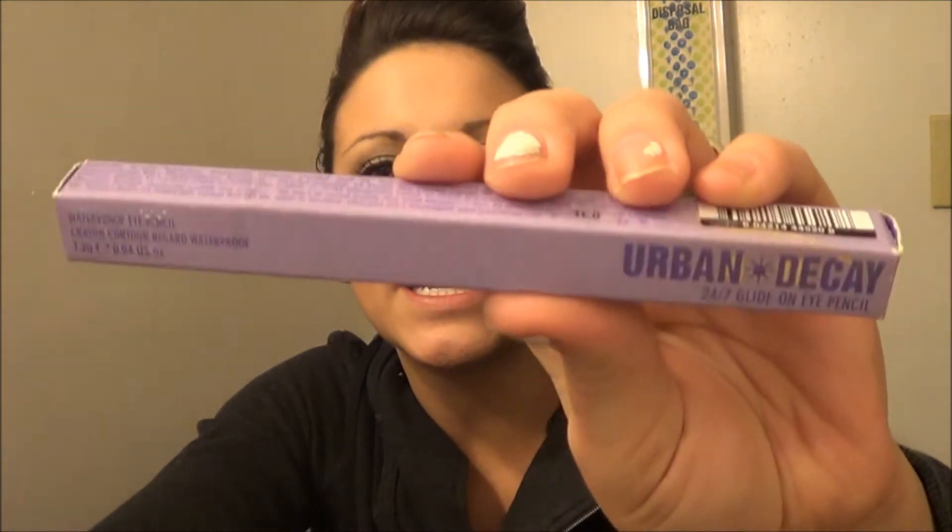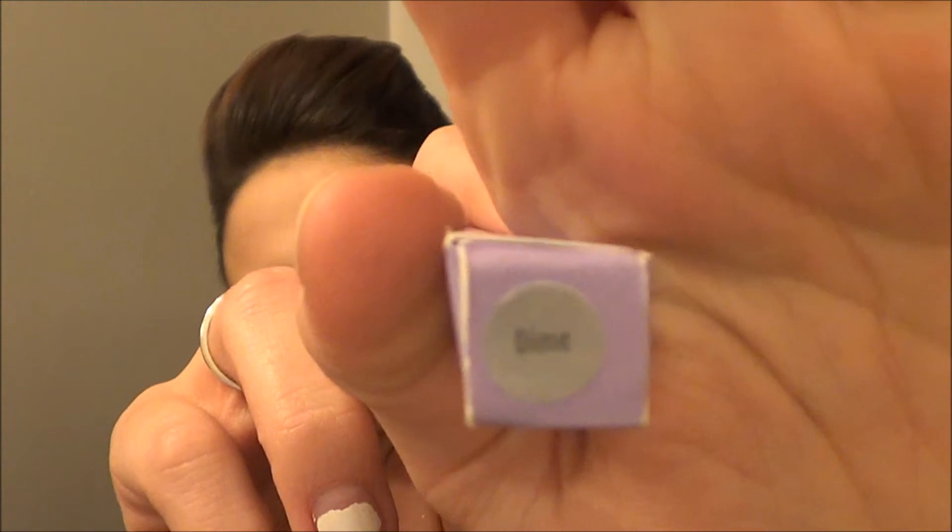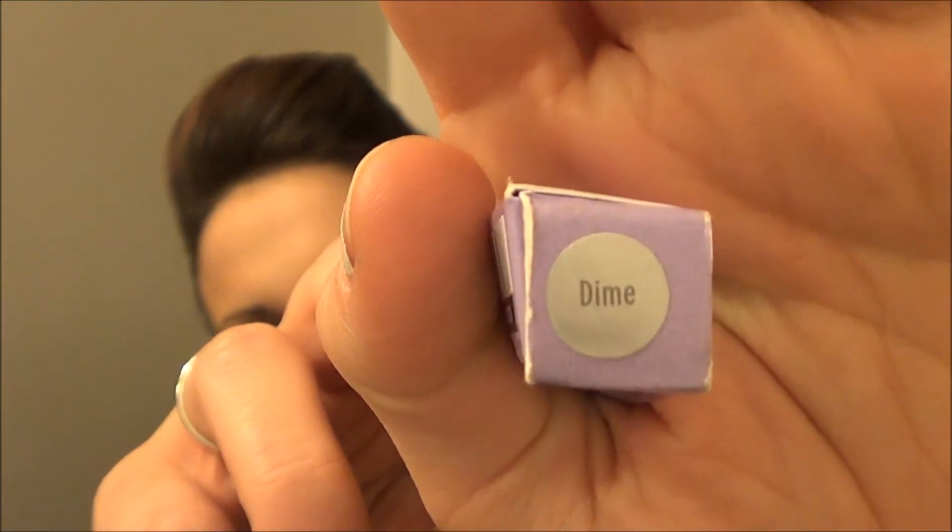This is Urban Decay — one of their eyeliners. This is one of my favorite eyeliners besides their Zero; this is my second favorite. The color you will be receiving is Dime — this is Dime. It's one of my favorite colors. I love this silver, and especially for the holidays, this silver is freaking amazing. So you'll be receiving this.